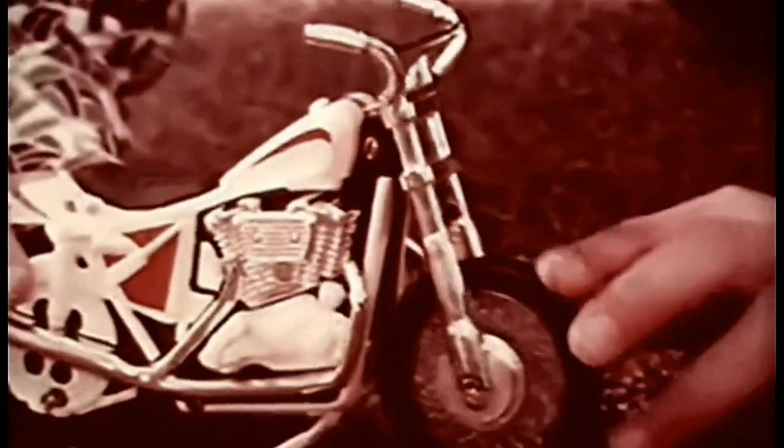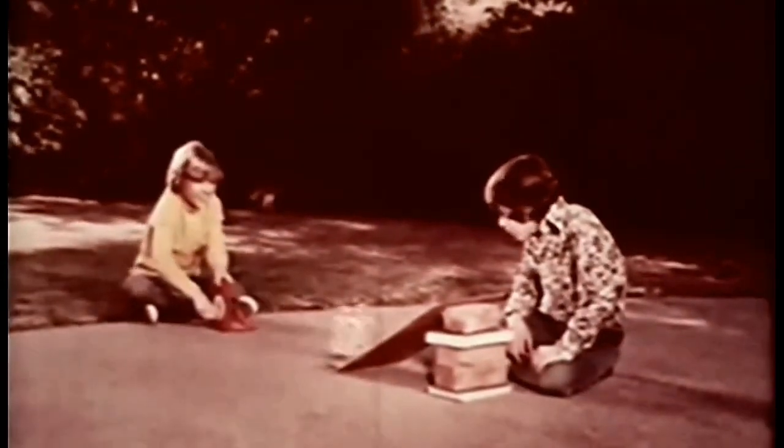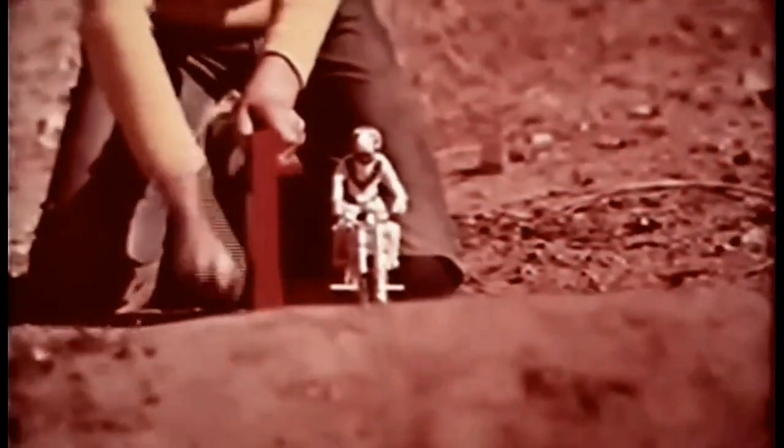This is Evel Knievel and the Evel Knievel Shock Absorbing Stunt Cycle. You can make him do wheelies, backstands, even mid-air somersaults. And for that big jump, here's Evel, up and over that four-foot ditch.